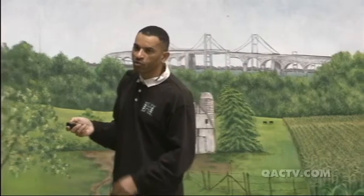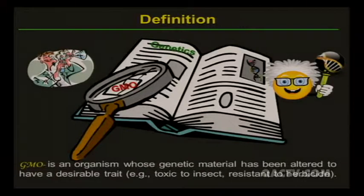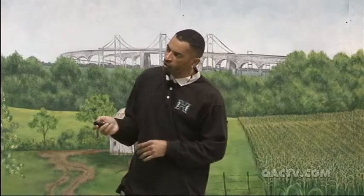Now let's switch over to BT corn. This study was done by Galen Dylantary Patton. First, a definition: a GMO is an organism whose genetic material has been altered to have a desirable trait. Sometimes a gene is inserted to make the plant toxic to an insect, or to make it tolerant to a herbicide.